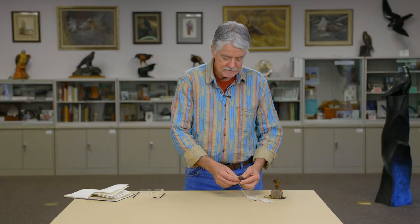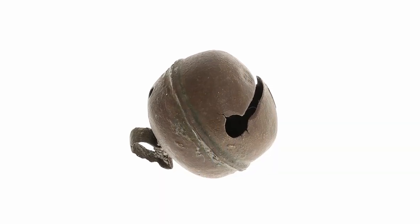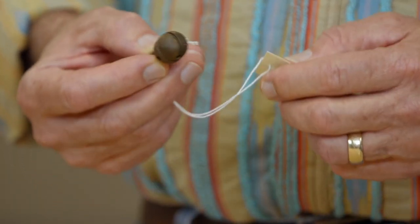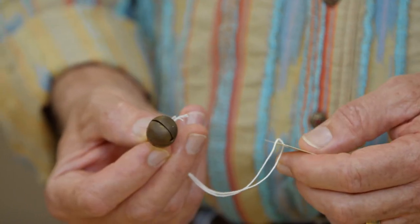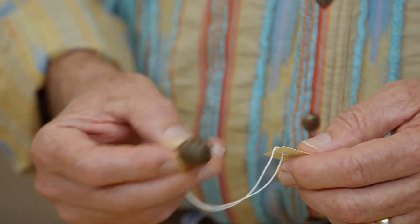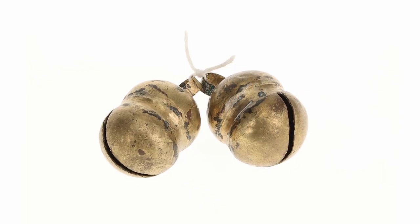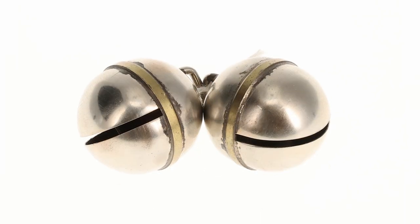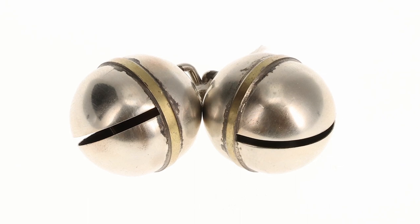Falconers have always attached bells to their birds to keep track of them and find them when they can't see them. These are probably the earliest way that falconers had to find their hawks — just by the sound of the bell, they would follow them and find them. Normally they would have two bells on the bird, and each bell would be slightly toned differently so that the sound would carry a little better.